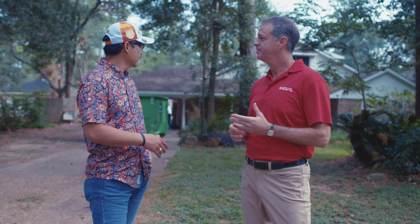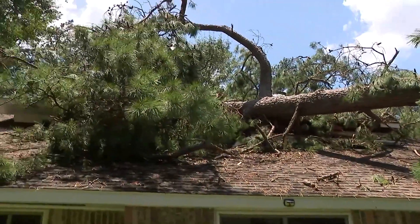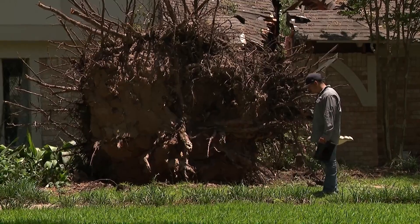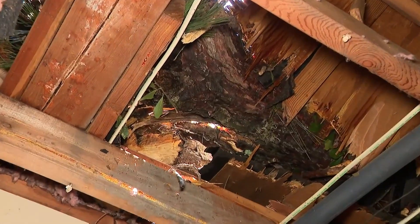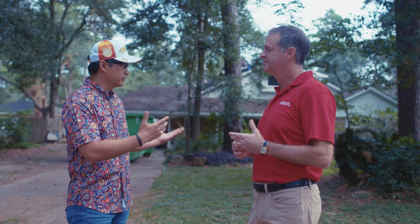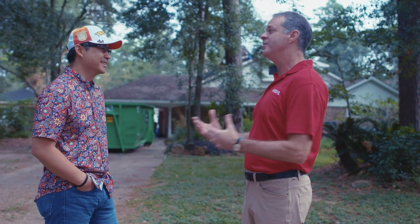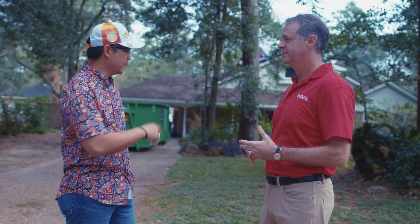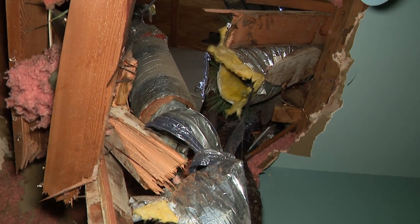My wife and daughter were home and luckily they were in the front room. She described that when it actually came through she could not see the street — everything just darkened. I was downtown, so she texted me saying we have water in the house, and my first thing was did you turn off the main valve because we didn't know that the tree had fallen. Especially in our daughter's room, a big branch literally penetrated the entire house and it landed vertical in her room.